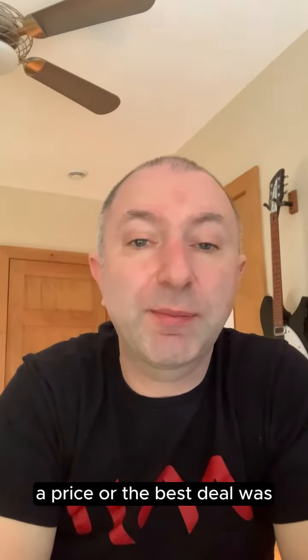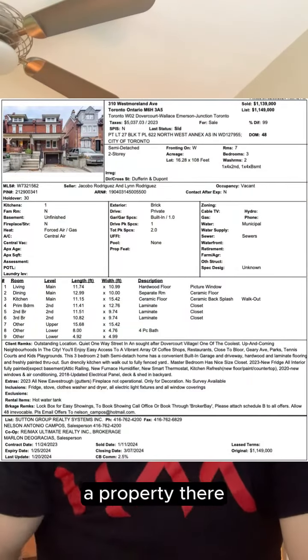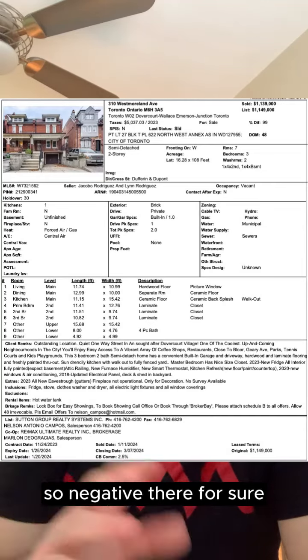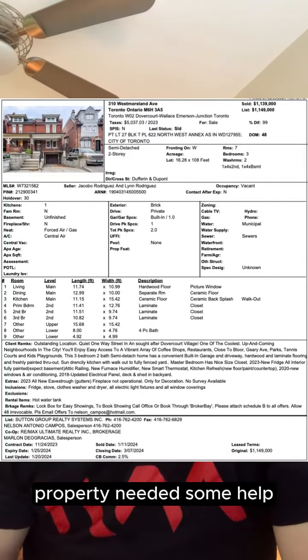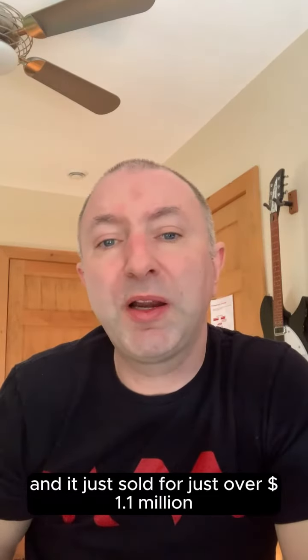The one I felt was the best price or the best deal was 310 Westmoreland Avenue — a two-story property up closer to DuPont, which is a negative. The property needed some help, but I felt it was the best opportunity for the buyer, and it just sold for just over 1.1 million.